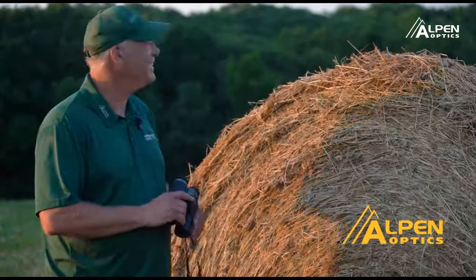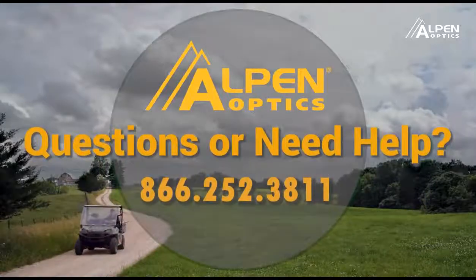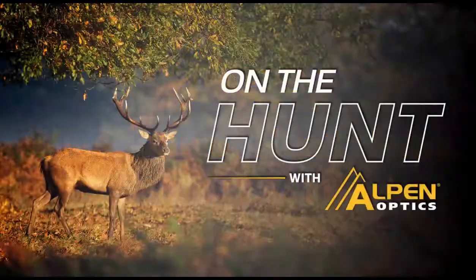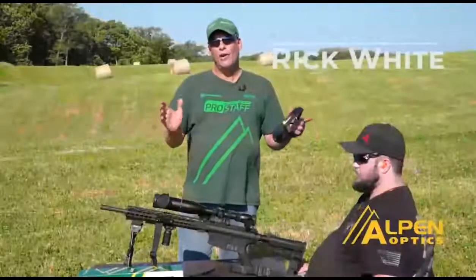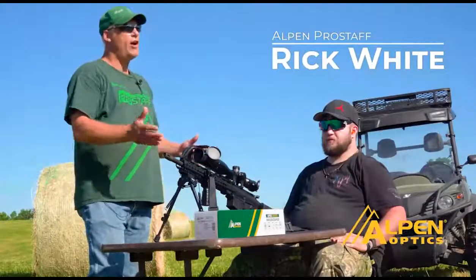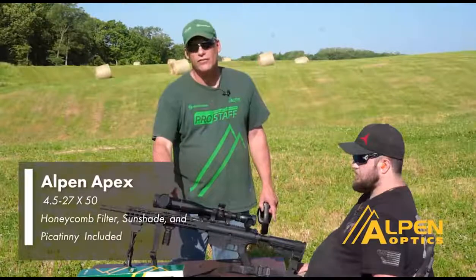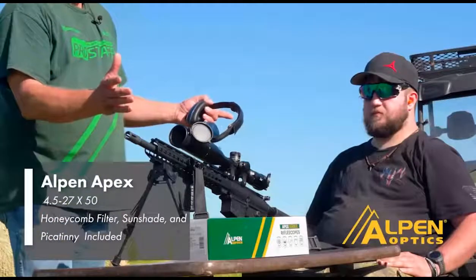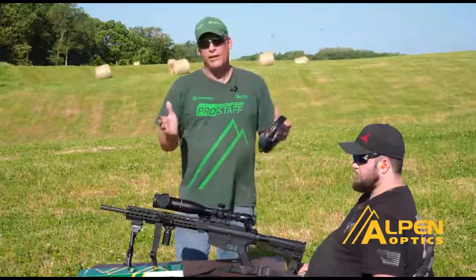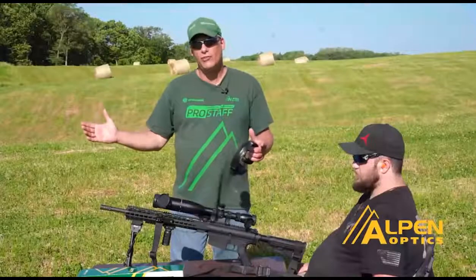This time we're going to show you how to sight in the Alphin Apex scope. Ryan's got his AR-10 with the Alphin Apex 4.5 by 27. He also has the sunshade and honeycomb on it, which comes with the scope and filters out sunlight. Your gun would already be bore sighted like this one is — take the first shot and we'll show you how to make adjustments after that shot.